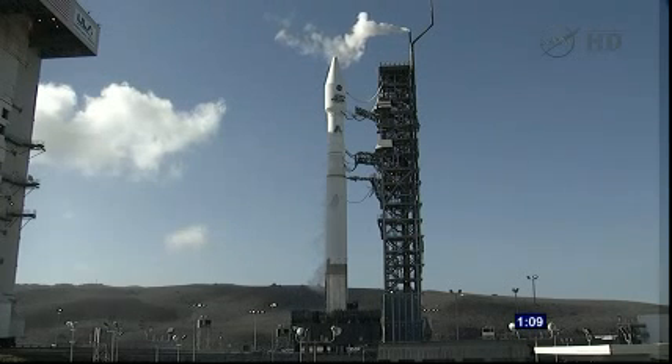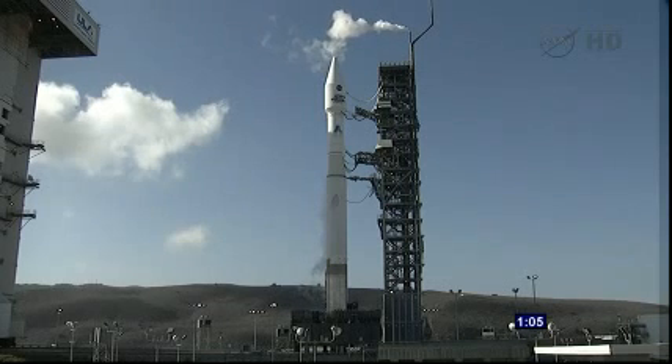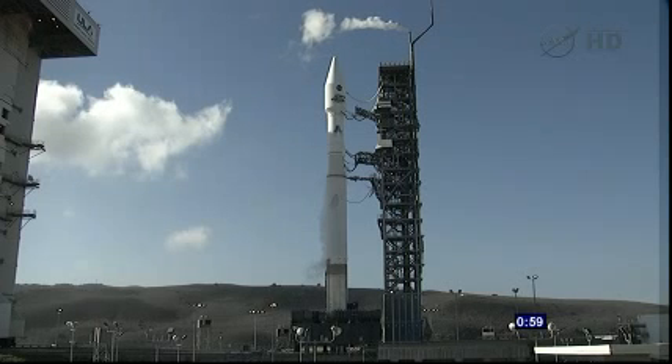Pen fouls locked. One minute. Rock report range status — range is green.